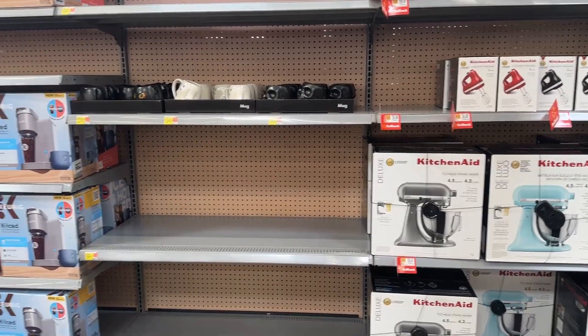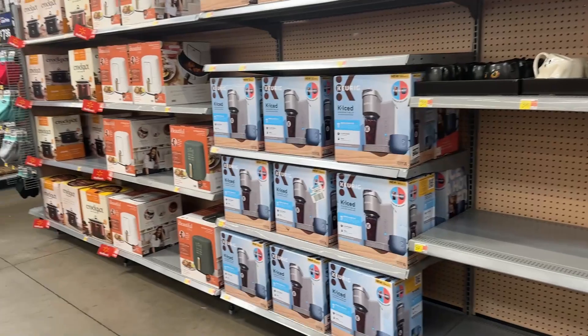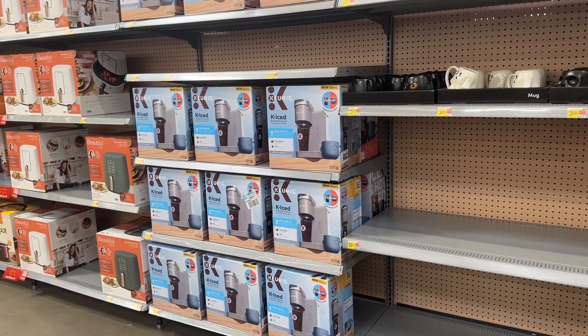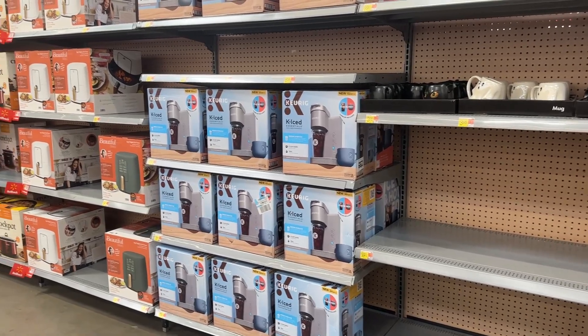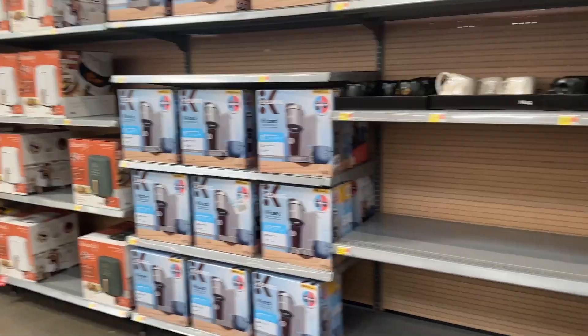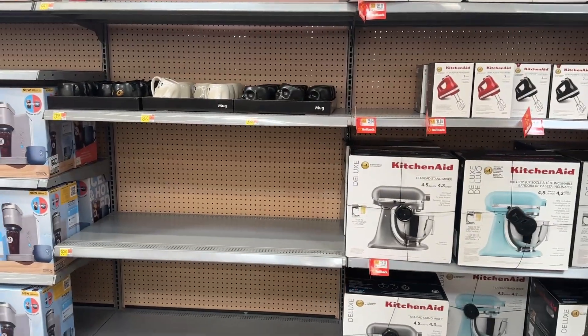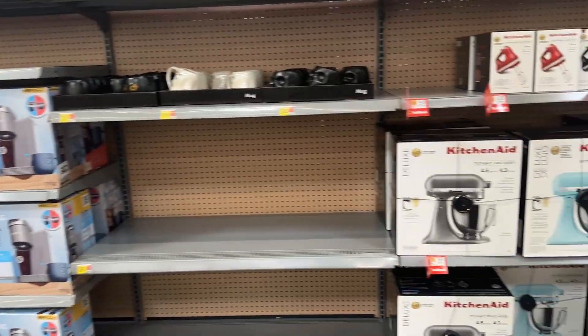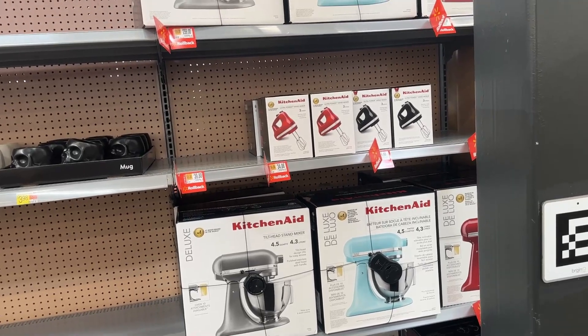Hey you guys, welcome or welcome back to the channel. I hope you are doing well. So today we are in Walmart. Before we get started, make sure you give this video a like for amazing deals and also make sure you subscribe if you have not already. Let's get started.